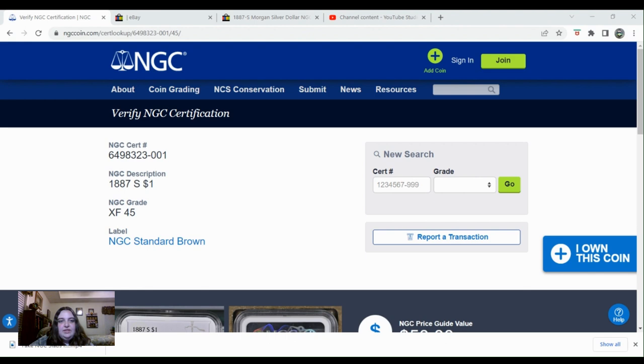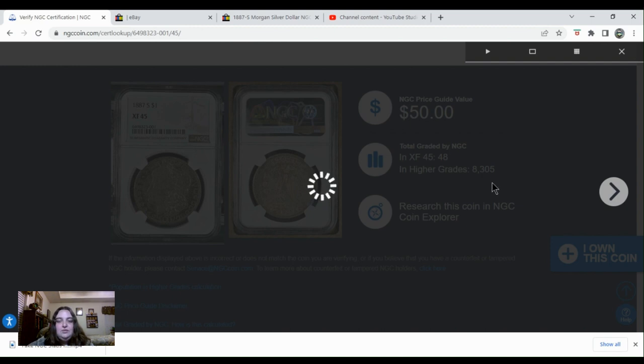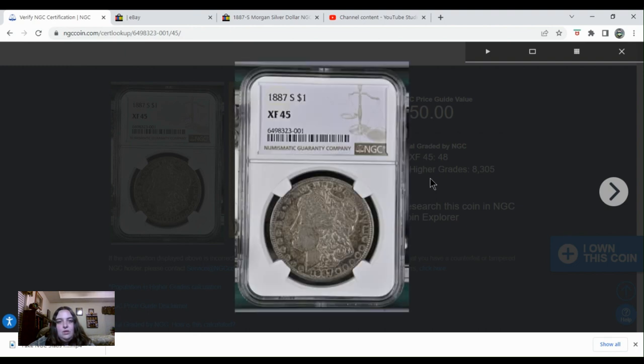Here is the NGC page pulled up. I typed in the certification number on that slab, and let's take a look at what the coin that NGC graded actually looked like. Here is the coin NGC looked at — look at all this wild toning that the coin in the listing does not have. So that's pretty obvious. The date does not look off on this one. If you noticed on the other one, when you looked at Liberty, inside of the letters was really dark. On this one it actually looks pretty clean.